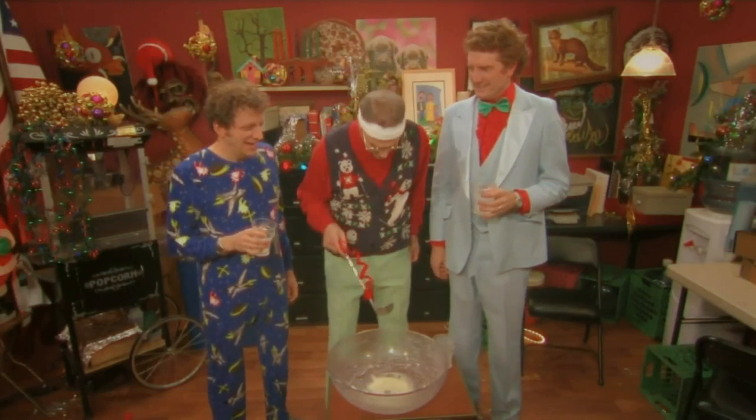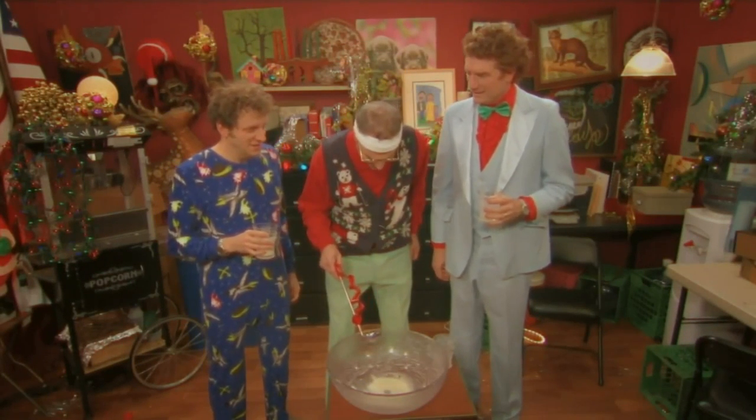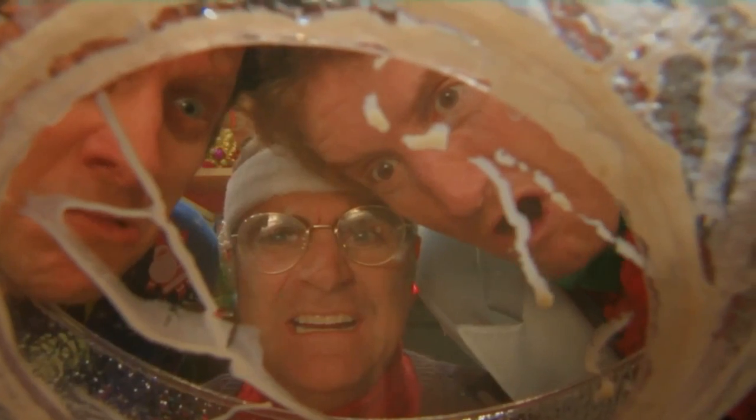More eggnog, please! We drank all the eggnog! How will we get more? I don't know! I'm so scared!